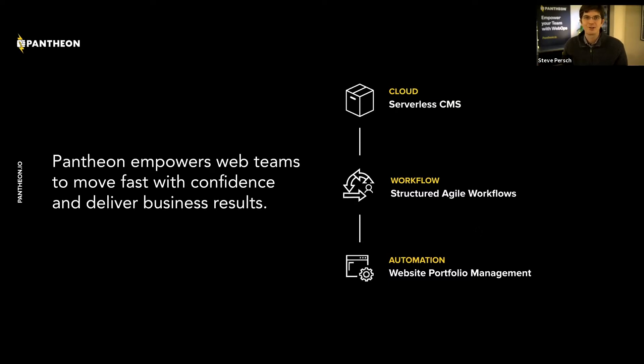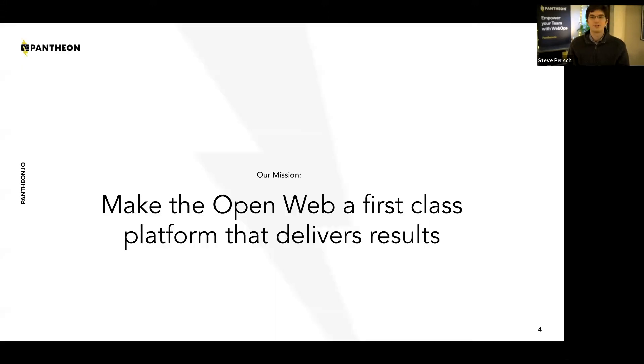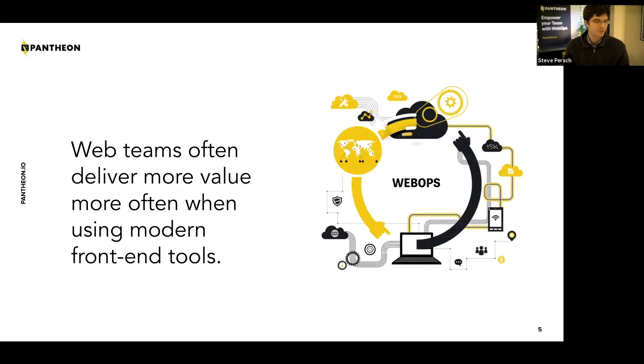Some of our customers, particularly university customers, often have hundreds — sometimes literally thousands — of similar websites across university departments. We want those web teams to have as many efficiencies as possible. That's something we've done for a decade with regular monolithic Drupal, and we're confident we'll be able to apply that mindset to decoupled Drupal as well. Our mission, very big picture, is to make the open web a first-class platform that delivers results.